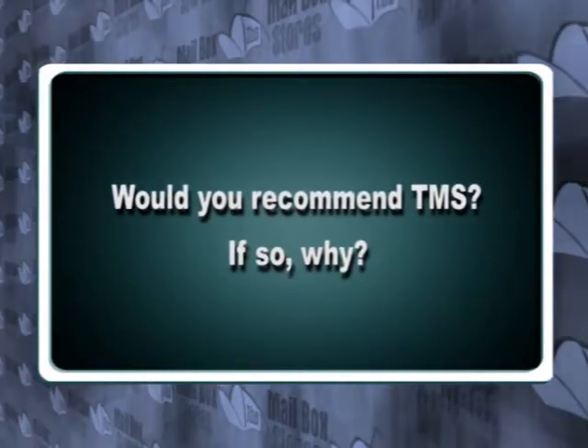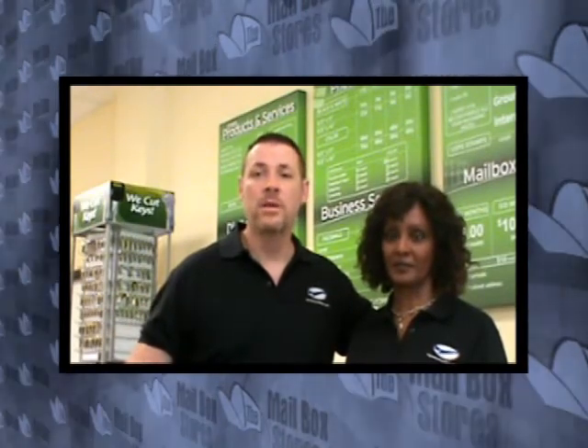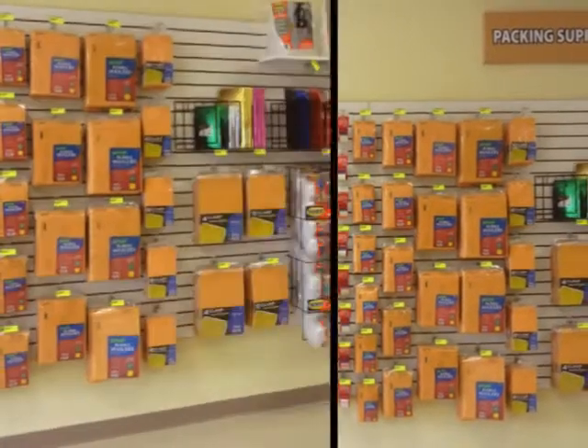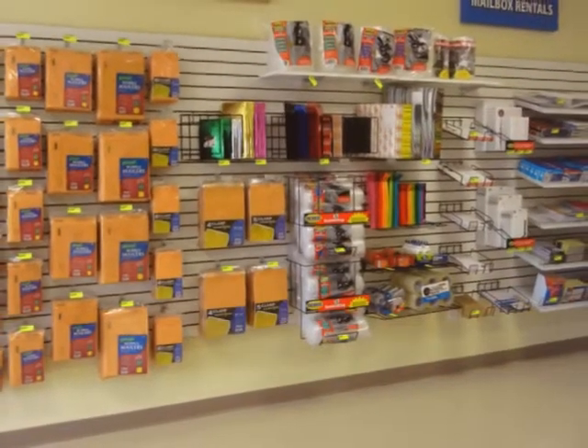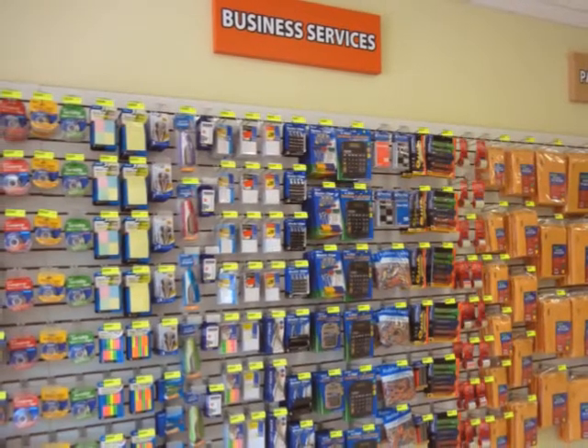Would you recommend our company? If so, why? Yes, we would definitely recommend this company to other people because, for the price and everything, you're getting a wonderful turnkey operation with a lot of products, with the knowledge that they give you and the customer service and the help. It's definitely a good company to do business with.